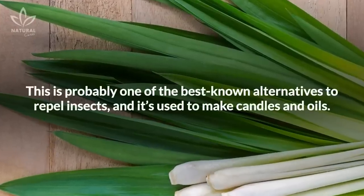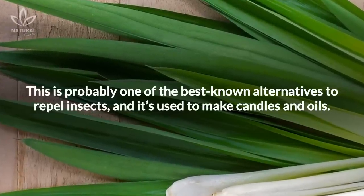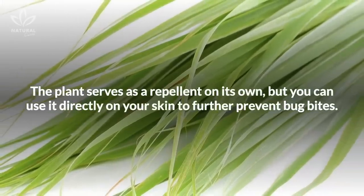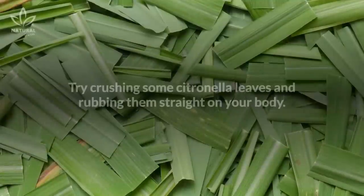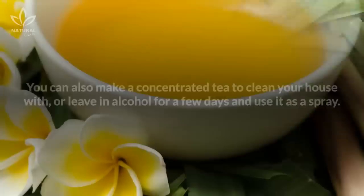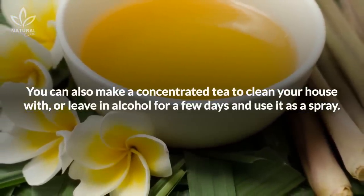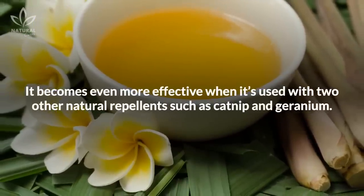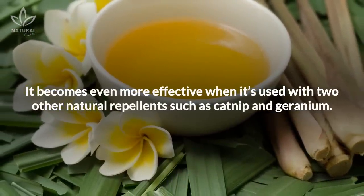Citronella is probably one of the best-known alternatives to repel insects, and it's used to make candles and oils. The plant serves as a repellent on its own, but you can use it directly on your skin to further prevent bug bites. Try crushing some citronella leaves and rubbing them straight on your body. You can also make a concentrated tea to clean your house with, or leave it in alcohol for a few days and use it as a spray. It becomes even more effective when used with two other natural repellents, such as catnip and geranium.